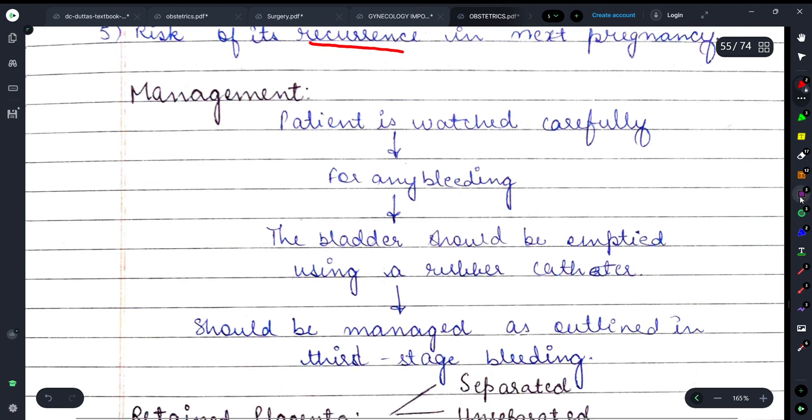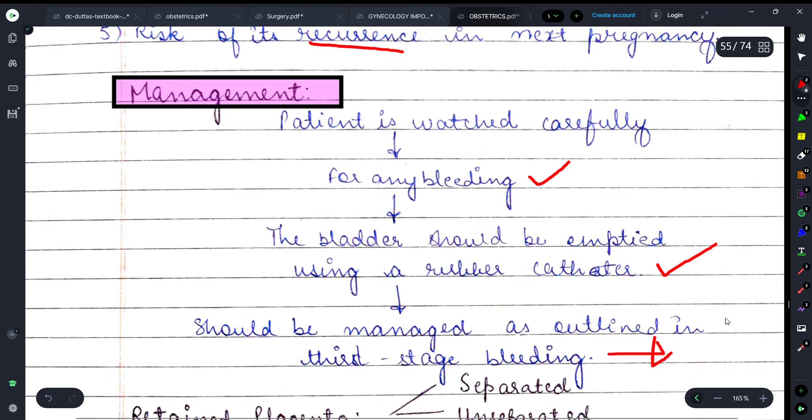For management, the placenta should be watched carefully for any bleeding. The bladder should be emptied using a rubber catheter and managed as outlined in third-stage bleeding. Also, I will be discussing normal labour very soon, which is a very crucial and important topic of obstetrics, so please subscribe so you don't miss that explanation.